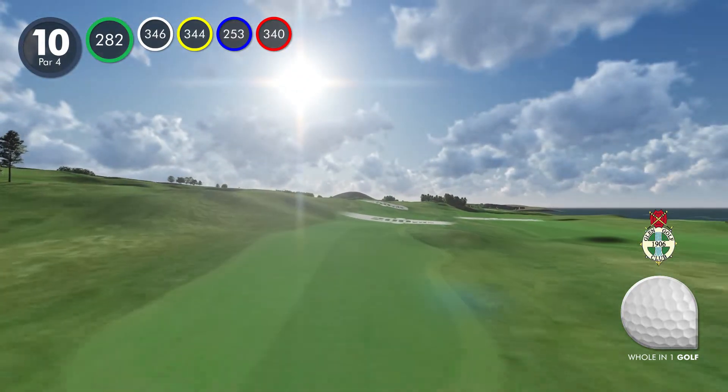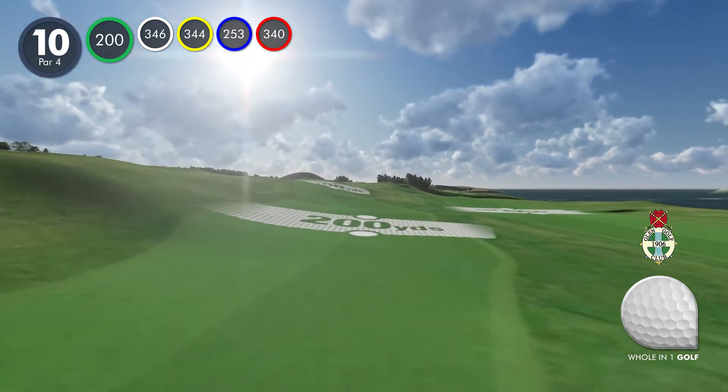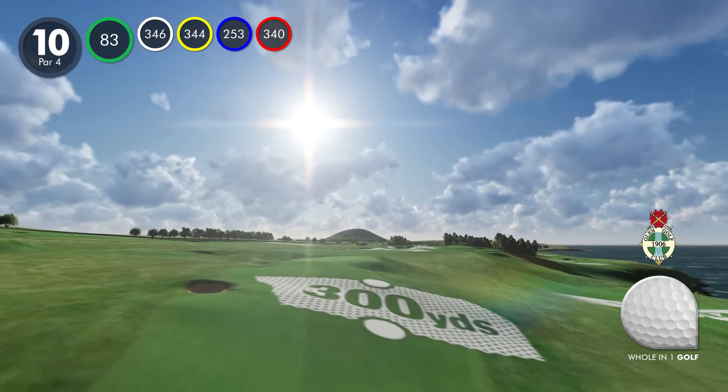Hole 10. Hillside rough to the left of the fairway must be avoided on this difficult start to the back nine. Your approach shot to the green will be steeply uphill and plays longer than it looks.